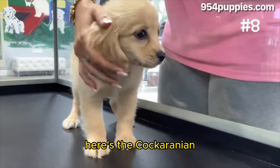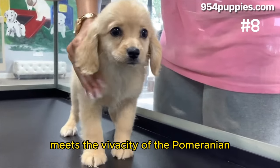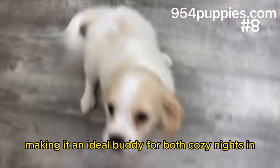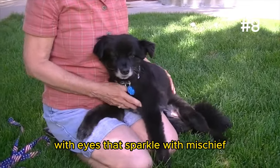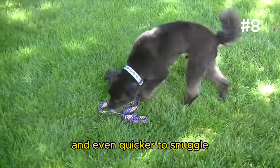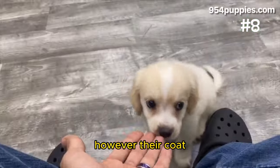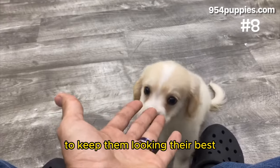Number 8: The Cocheranian. Here's the Cocheranian, where the elegance of the Cocker Spaniel meets the vivacity of the Pomeranian. This hybrid charms with a blend of sweetness and zest, making it an ideal buddy for both cozy nights in and outdoor adventures. With eyes that sparkle with mischief and a tail that wags a tale of joy, the Cocheranian thrives on companionship. They're quick to learn and even quicker to snuggle, embodying the best of both parents. However, their coat — lush and often wavy — calls for regular grooming to keep them looking their best.